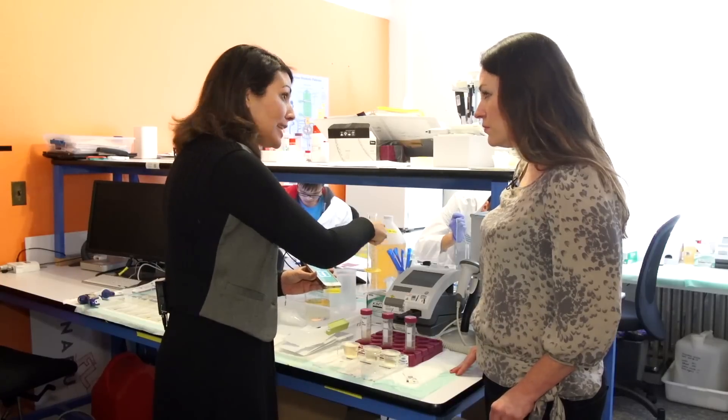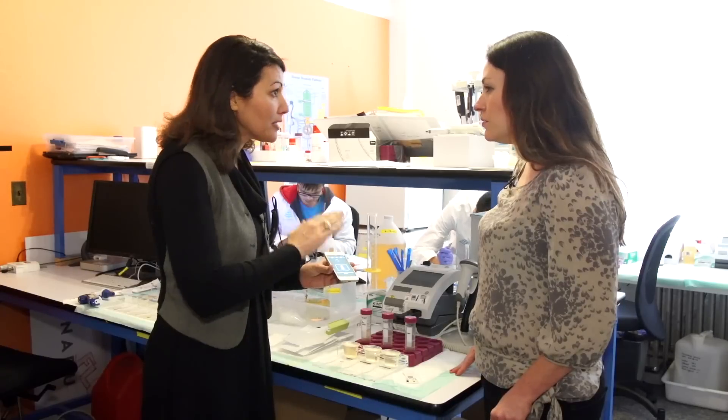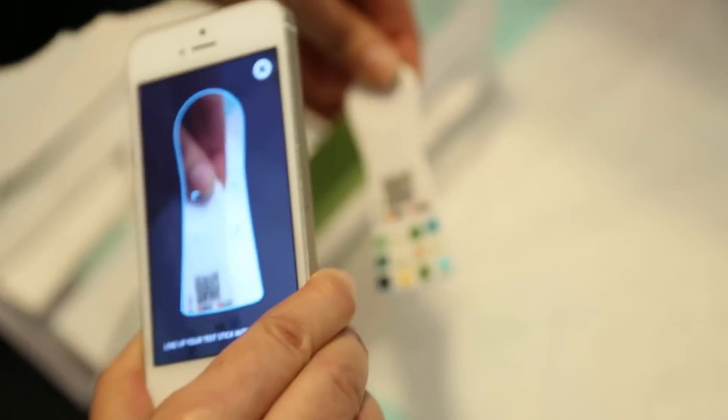What you would normally do with that is go into a lab, into a light box — we have removed that process. Our algorithm is able to do that in any light setting: bathroom, restroom, whatever.